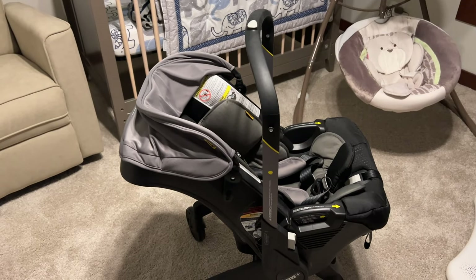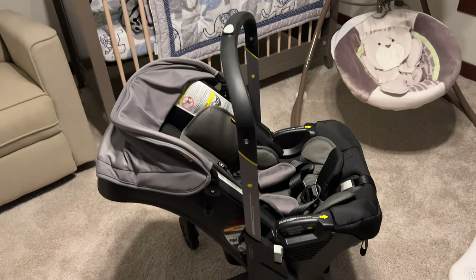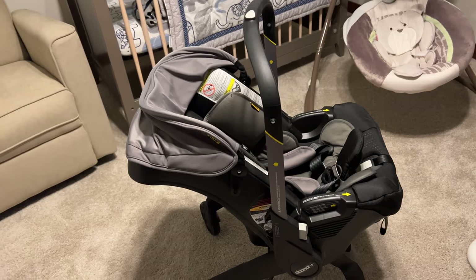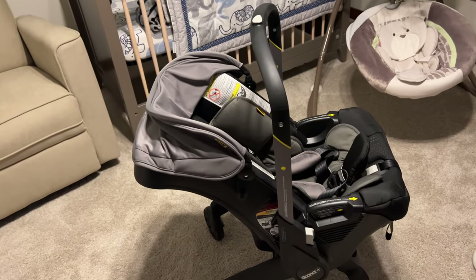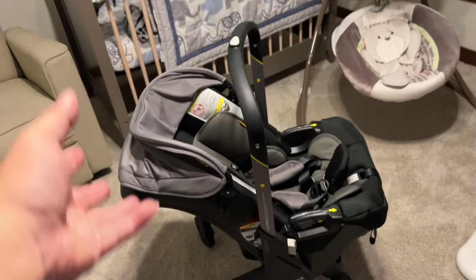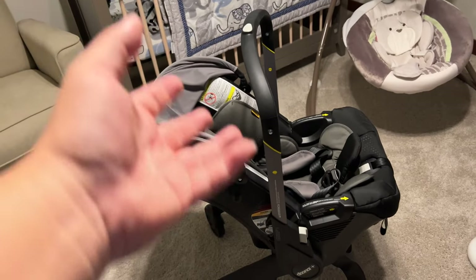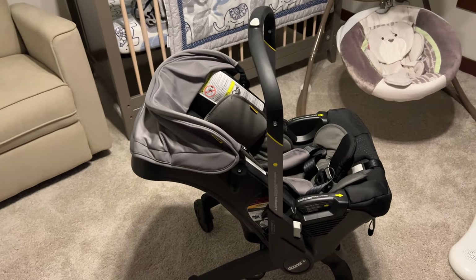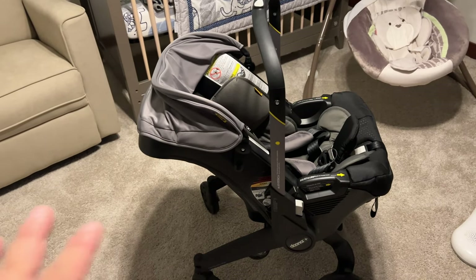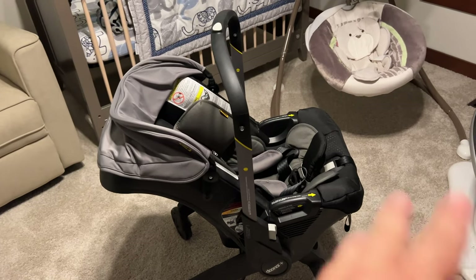Why is that important? Because when you're going around to places, now you don't have to pull the car seat out, take the baby out of the car seat, grab the stroller that's taking up all the space in your trunk, put the baby in the stroller, and then put the car seat back in the car. And when you're done, take the baby out of the stroller, put it back in the car seat, fold up the stroller, put it back in your trunk. It's just a big mess. My friend John told me: don't fuss with that — you don't know how bad it is to take a car seat and a stroller everywhere you go. Just get this.